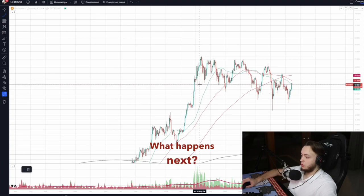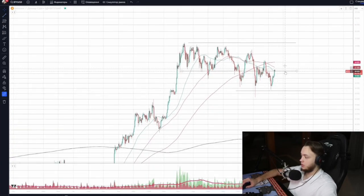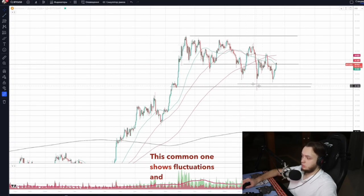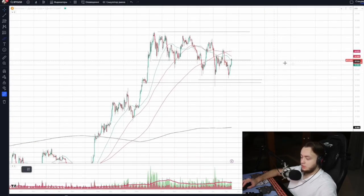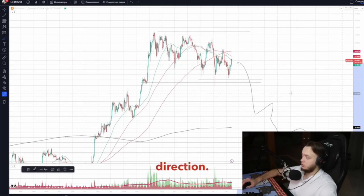What happens next? We mark the range and its lower edge. This common pattern shows fluctuations and high volatility. Then one day this volatility breaks — price moves up or down based on accumulation or distribution, setting our trading direction.